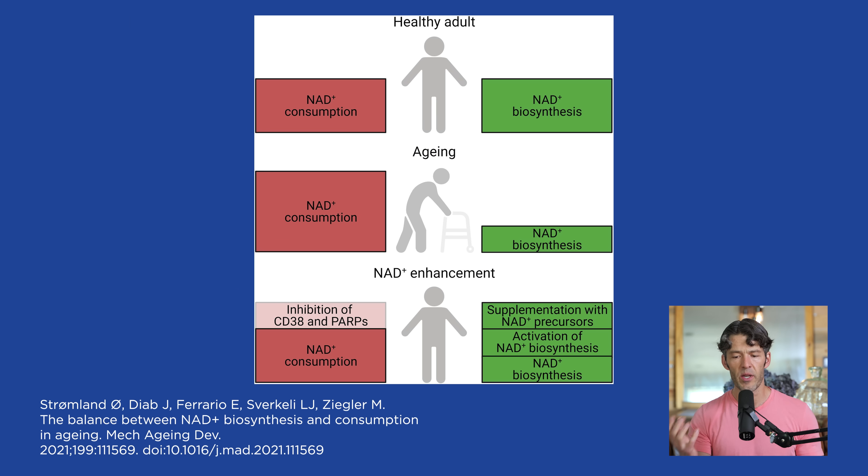In figure two, as you get older, there's a mismatch between NAD consumption and NAD biosynthesis or production — you want the balance to favor production over consumption. Clinical conditions characterized by increased NAD consumption include DNA damage, accelerated aging, smoking, sedentary activity, and alcohol. It turns out exercise is one of the most important ways to bolster the intracellular metabolites and precursors that support the NAD pool.